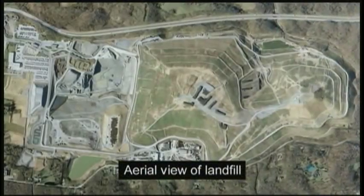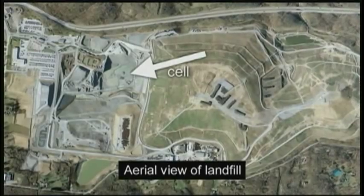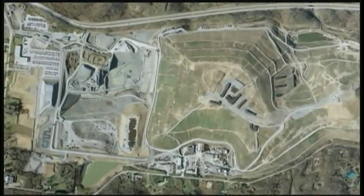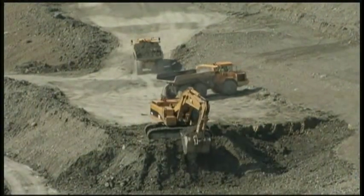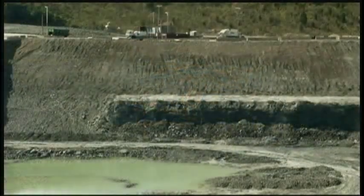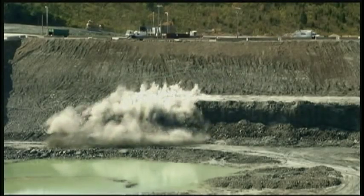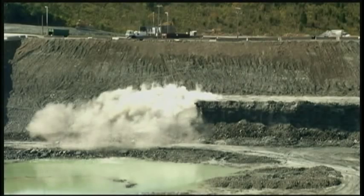After selecting a location, the landfill is divided into phases called cells, which will be prepared and approved to receive trash. What often begins as flat ground must be excavated. Blasting is sometimes required to remove rock and reach excavation goals, especially in areas with hard beds of shale and limestone.